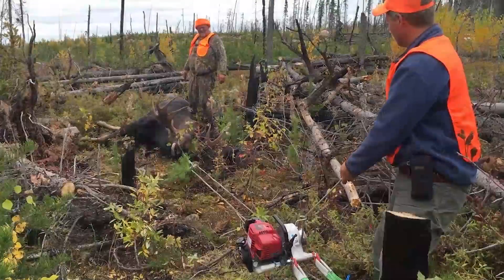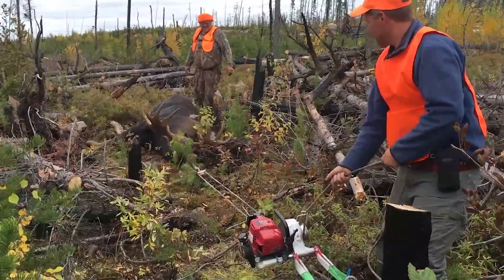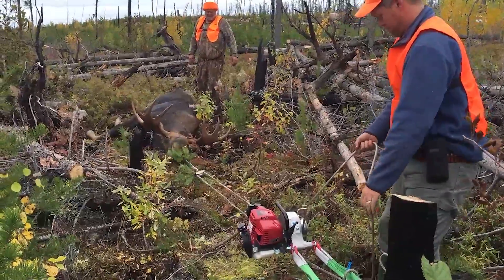Right now, I'm going to show you some of the footage that we took while harvesting and removing these moose out of the woods. Thanks very much.